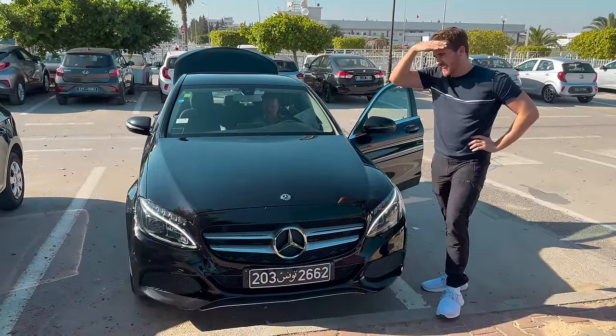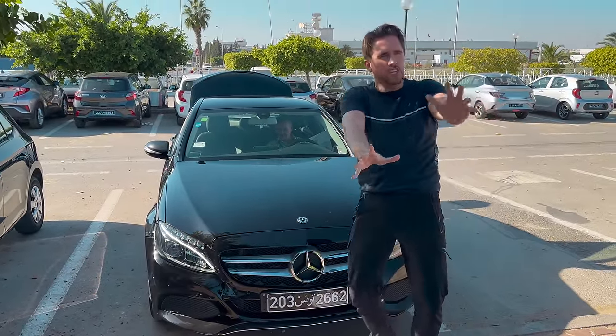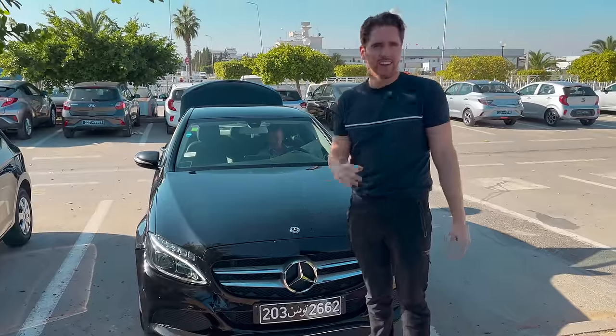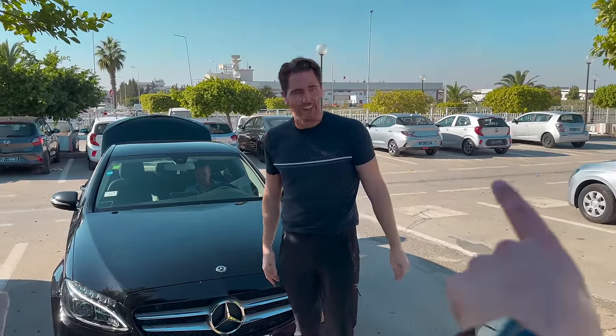This is ridiculous. Usually when we go and pick up our rental car, it's like, oh, a Toyota Corolla. That's way too fancy for us — that's the upper end of what we usually get. This is usually what we get.